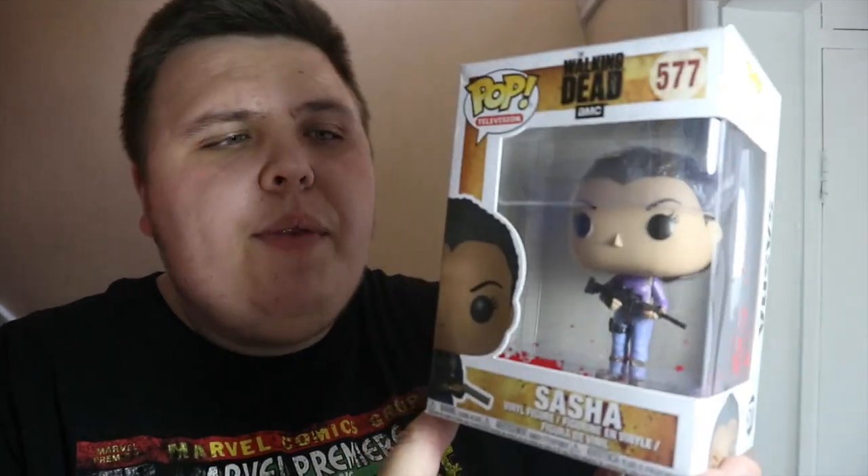I also got some Walking Dead pops. I managed to pick up this Sasha for £5, which is a really good deal. Sasha's not one of my favourite characters but definitely for a fiver for a Walking Dead pop, I'm not going to leave it behind.